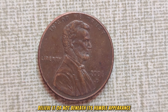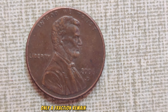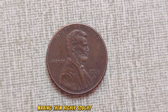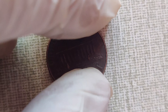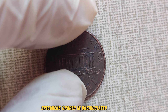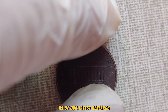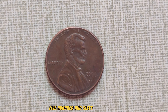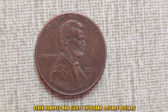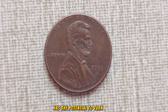Believe it or not, beneath its humble appearance lies a treasure trove of value. While millions of these pennies were minted, only a fraction remain in pristine condition, making them highly sought after by collectors and investors alike. What makes the 2060 penny so special is its low mintage combined with its popularity among collectors. Specimens graded in uncirculated condition fetch staggering prices at auctions and private sales. The current market value of a pristine 2060 Lincoln penny is an astonishing $566,780,000.